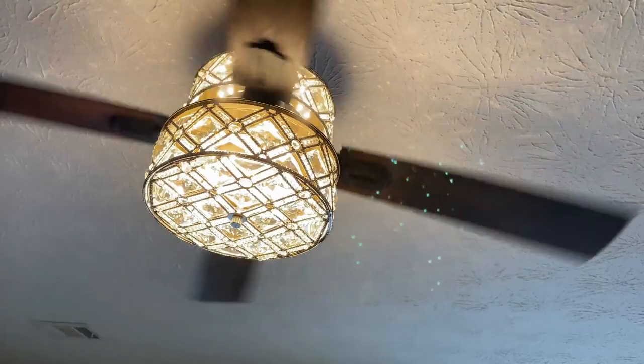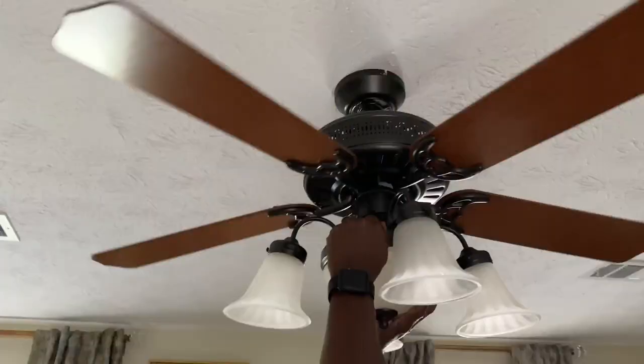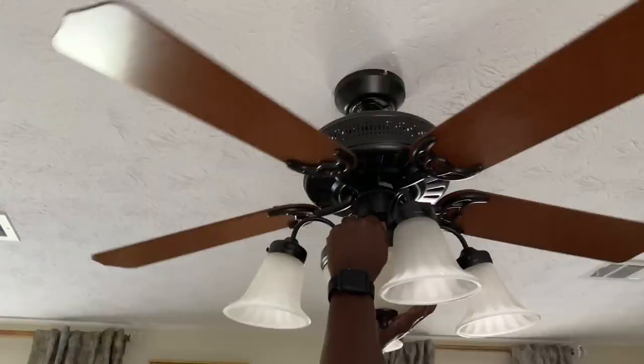We're going to start this haul off here in my living room, and I wanted to show you my new fan that is up. I will also show you a glimpse of what the old fan looked like.